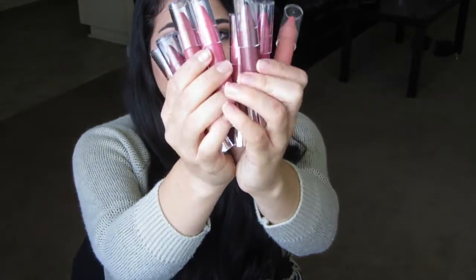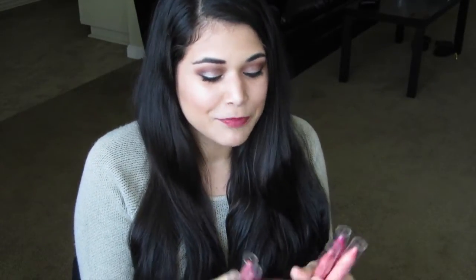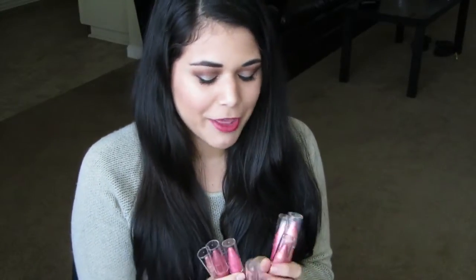Another addition to the drugstore twistable lip pencil market are the Neutrogena Moisture Smooth Color Sticks. These come in eight different colors, all named after a kind of fruit, and the pencil smells like that fruit — it's actually really pleasant but doesn't linger. These aren't stains and they don't offer much pigment, so they're really more like a glorified tinted lip balm in pencil format. I'd say these are for someone who likes subtle washes of color and wants to keep their lips hydrated.